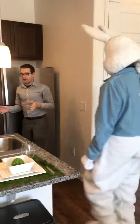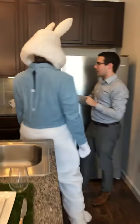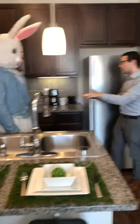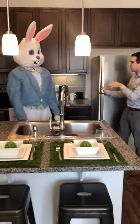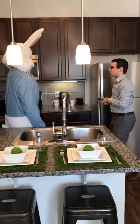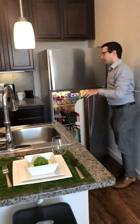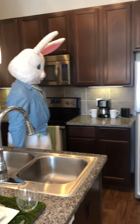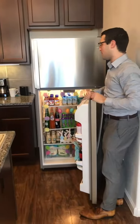We also have, and you're really going to love this, our energy-efficient appliances. So everything from the dishwasher to our Whirlpool microwave and stove, and even our refrigerator slash freezer, all energy-efficient and Energy Star rated. Of course you may help yourself to any of the refreshments we have on hand here.